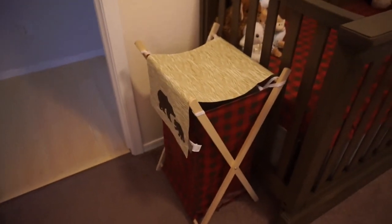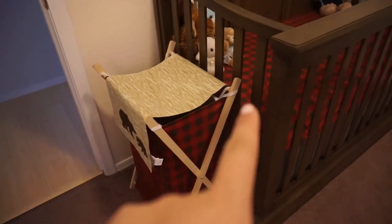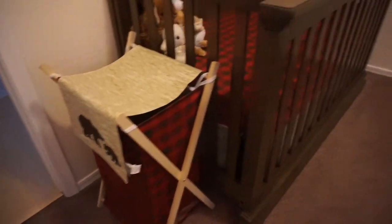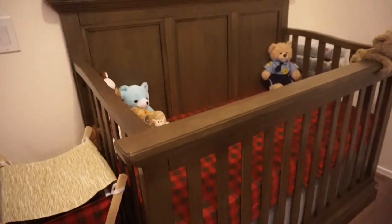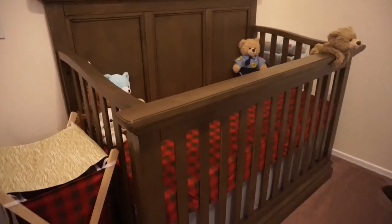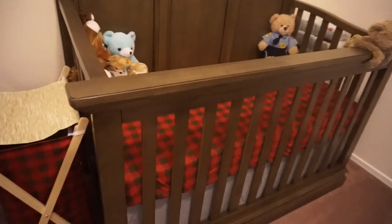And then this is our hamper which is the same maker as the sheets and the changing pad. This came from Amazon as well. I would pan up but his name is actually posted up there so I'm not going to pan up. But this is his little crib.